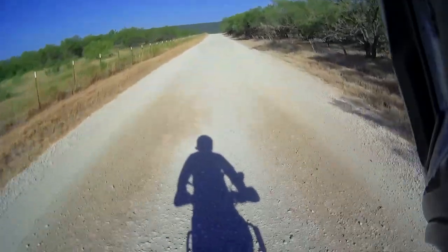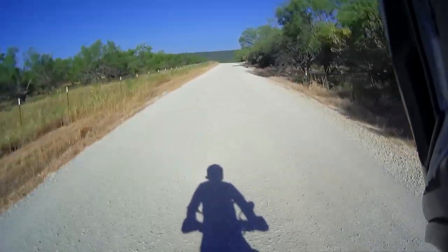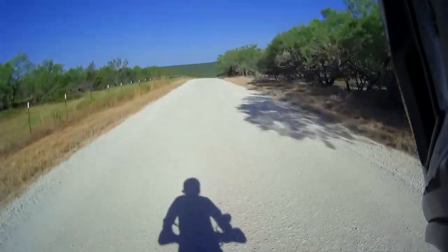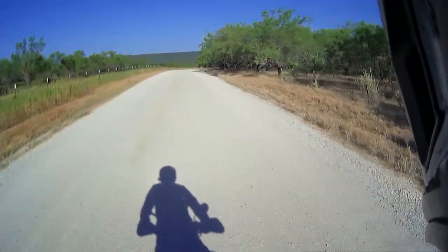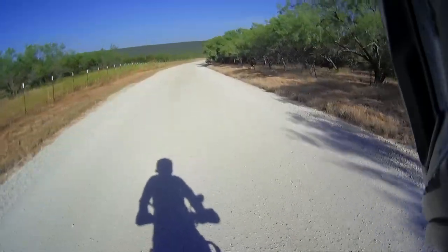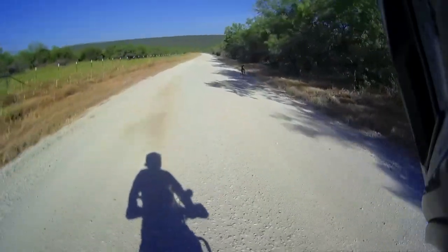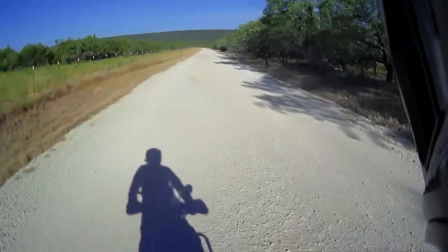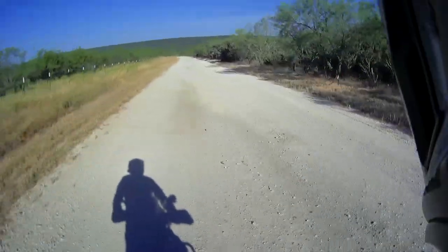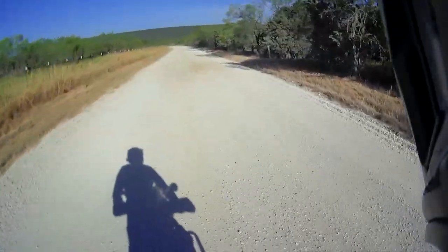There's a deer right there — wow, that is pretty cool. The speed I'm going is causing nobody any harm hopefully. No worries buddy, you don't have to run, take your time. He's just scared — oh, that was amazing!